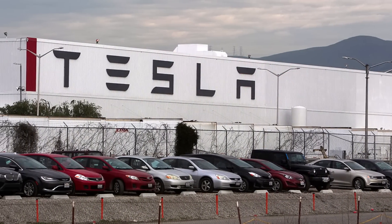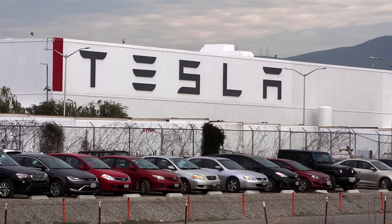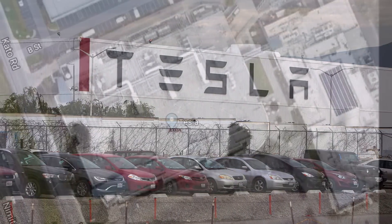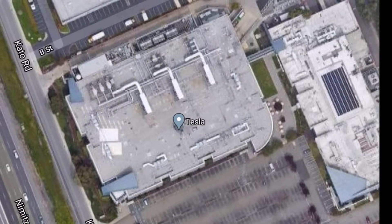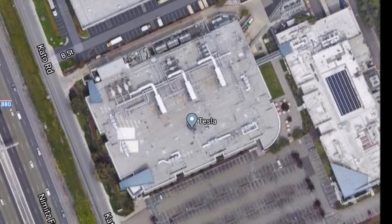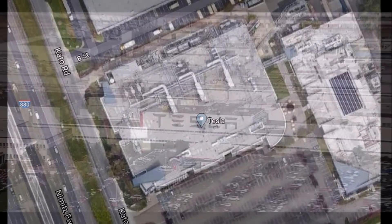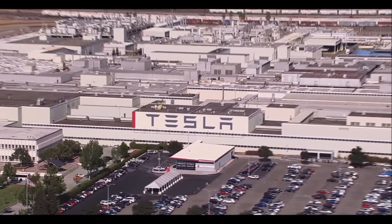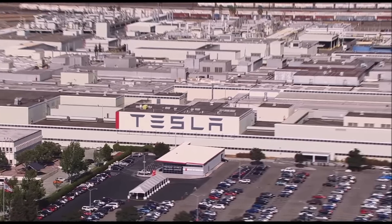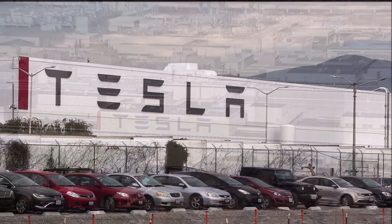Once this internal floor space is constructed, Tesla will move in the new equipment that supports the expanded battery manufacturing and R&D operation. The facility is located down the road from the Fremont factory at the intersection of Cato Road and Page Avenue. Tesla doesn't elaborate on the volume output of the battery manufacturing system, but it is expected to be somewhat significant considering it plans to operate the production line 24/7 with four shifts of up to 100 workers.